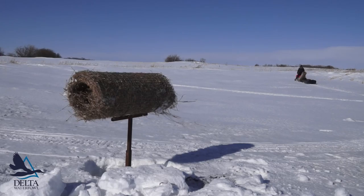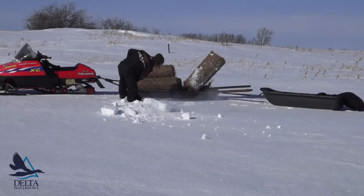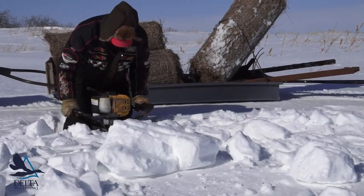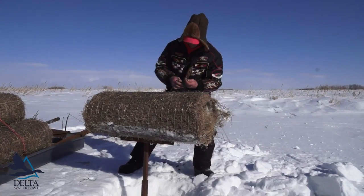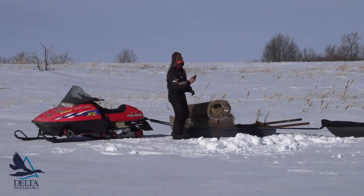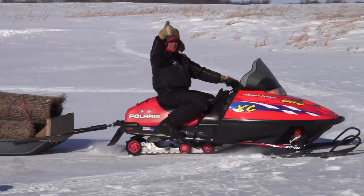I've been able to put about five structures in an hour, but that's with everything going as planned and having no fallbacks while I'm trying to install one. I think all the work that Delta is doing around here is really proving to be a benefit to the duck population.